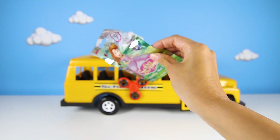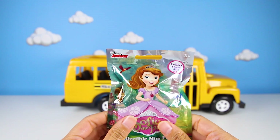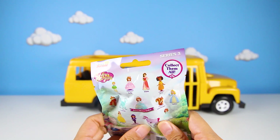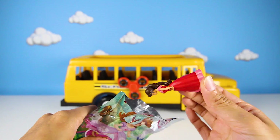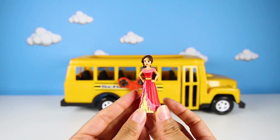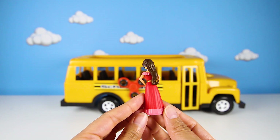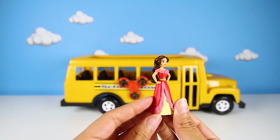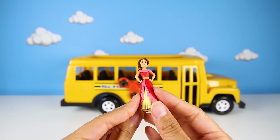Hmm, what toy did Skye and Masha leave for us in the bus? It's a Sofia the First blind bag! But is there a princess in it, or could it be the Blue Ribbon Bunny? It's Elena of Avalor! She looks so pretty and grown up in her red dress. She's the oldest princess of all the princesses, which means she's good at taking care of everyone. She's very nice and a good leader — she always wants to make everyone proud and never breaks her promises!